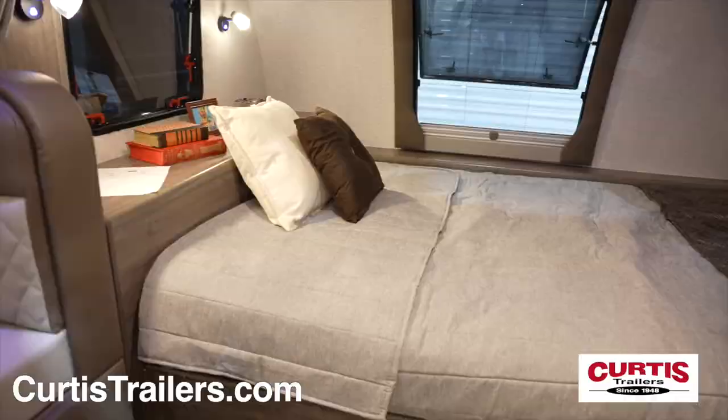You'll love the Lance 1685 trailer at Curtis Trailers, where our business has been your vacation since 1948.